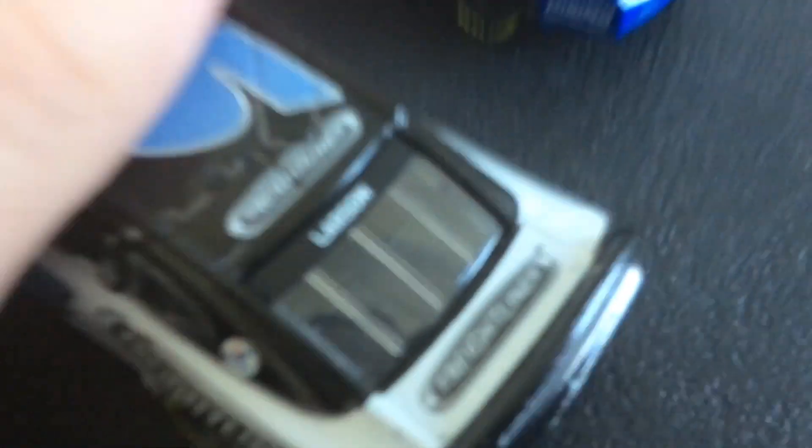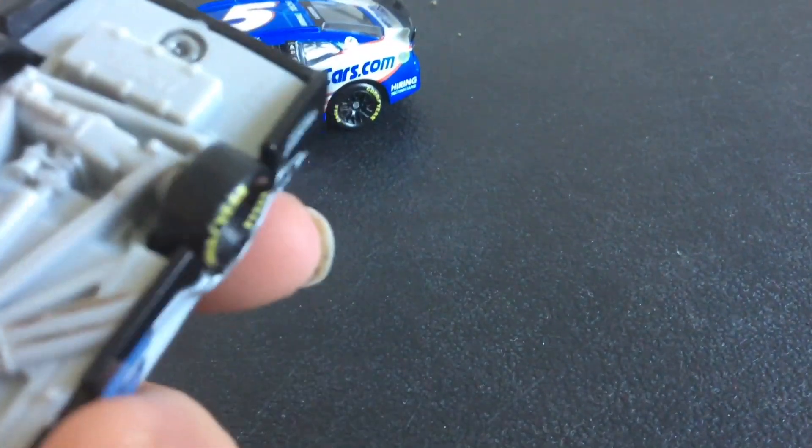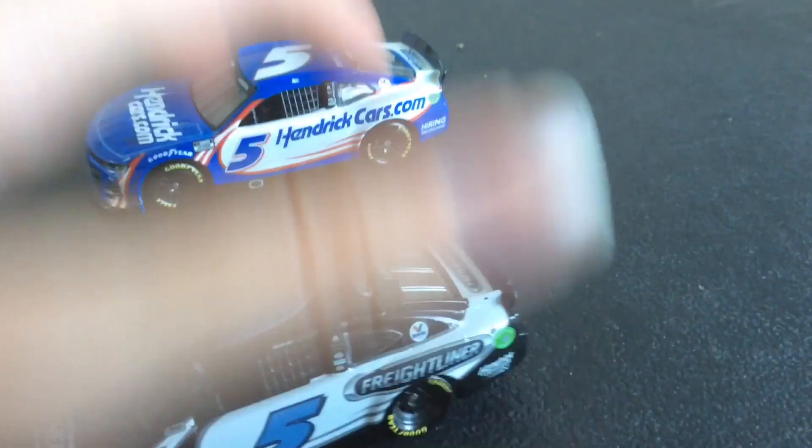Also the spoilers are a little different. This one's spoiler doesn't curve as much because of the flat bumper, but the next gens have very curved spoilers. And another thing — the wheels are easier to move in the gen 6 cars than the next gen cars.